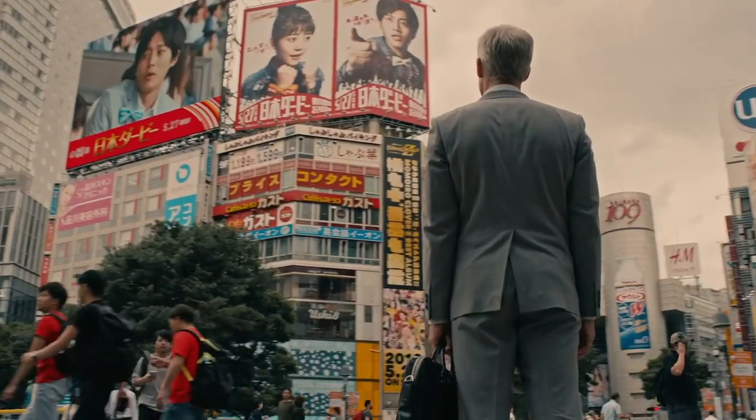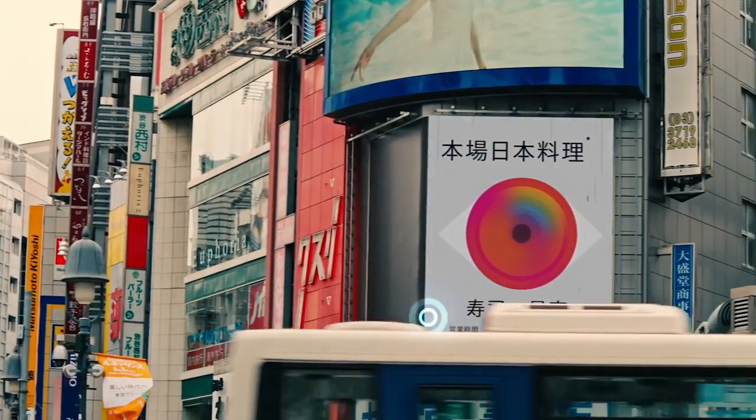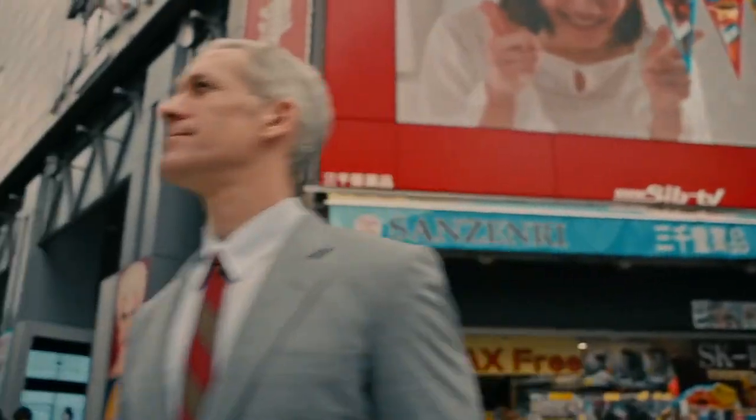We are often asked: how do you control Mojo Lens? The answer is with your eyes. It turns out that your eye is an extremely accurate pointing device. With our built-in eye tracking in each lens, we believe we've unlocked the ultimate hands-free user interface.